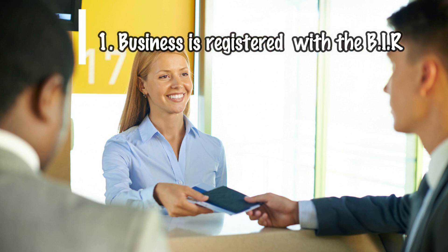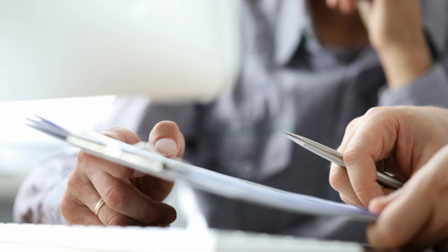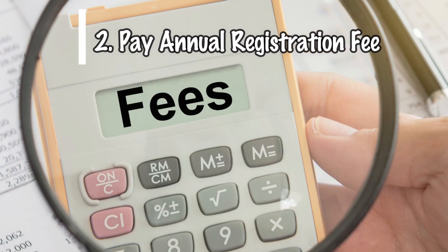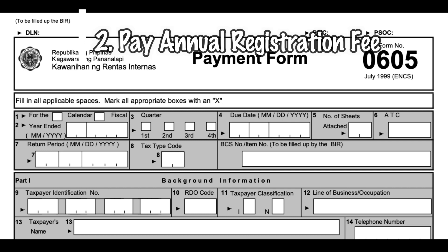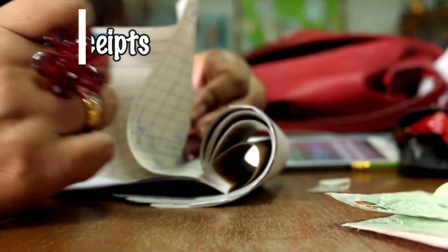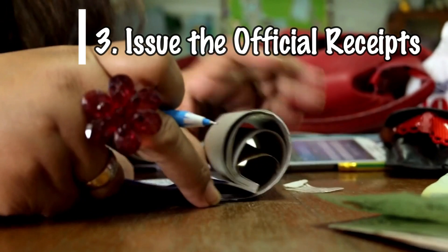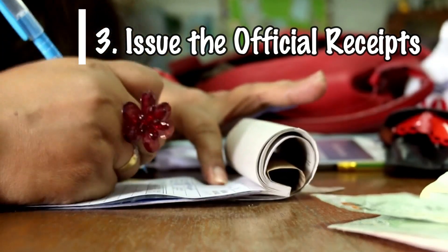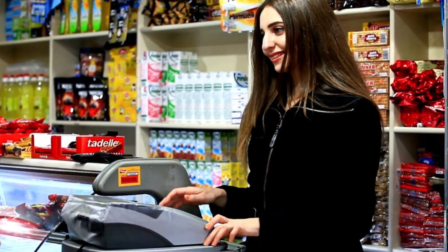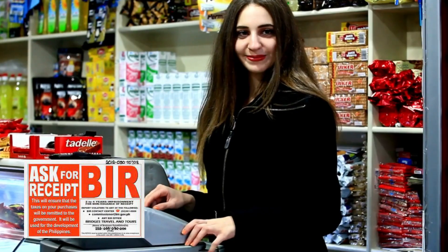Here are the tax mapping violations checklists for BIR registration requirements. First, make sure your business is registered with the BIR. If you haven't registered, do so before the tax mapping comes. Second, once your business is registered with BIR, you have to pay the annual fee on the first month of the following taxable year, and make sure it is visible in your business facilities. Third, once you register with the BIR, you are also required to issue official receipts or sales invoices depending on the nature of your business. You will be given a document that must be posted in your business facilities — place it near the cashier counter, a sign or poster that says 'Ask for BIR receipts.'